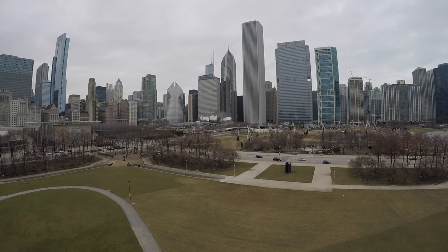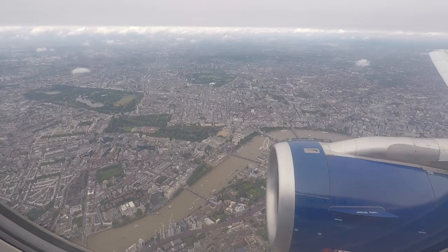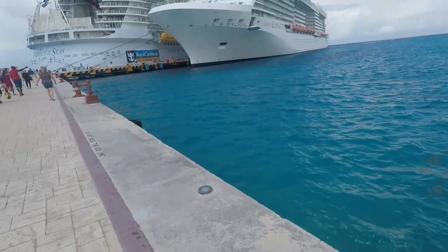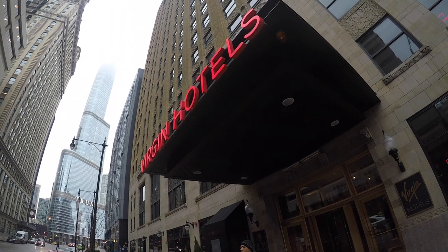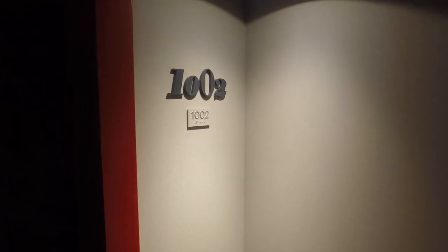Welcome to Chicago from the Globe Guys. In this video we're taking a look at the world's first and currently only Virgin Hotel. The Virgin Hotel is situated right in the heart of Chicago, just a few minutes' walk away from the Magnificent Mile. Here's Ivan to take you on a tour of the room that we stayed in.